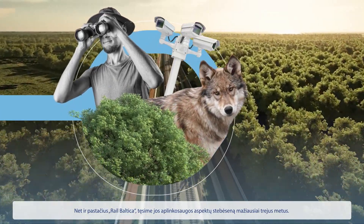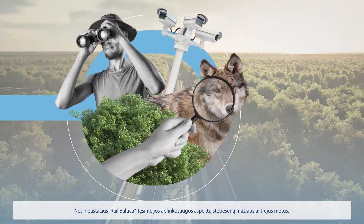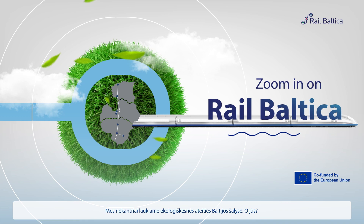And even after RailBaltica is constructed, we will continue monitoring its environmental aspects for at least three years. We eagerly anticipate a greener future in the Baltics. Do you?